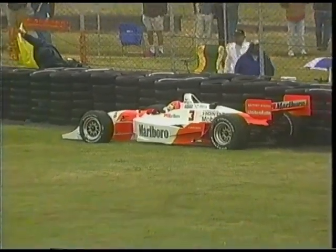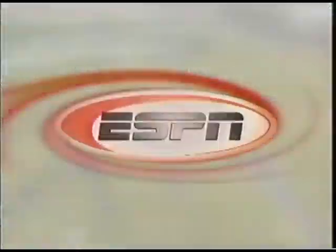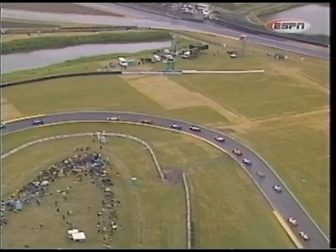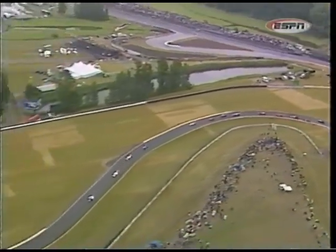Also off course is Elio Castroneves, and this one comes under the caution. To give you some idea how slick it is out there - that's the big problem. You've got to have a lot of luck, patience, and discretion. As we saw in the Indy Lights support race, almost every car in the series went off.